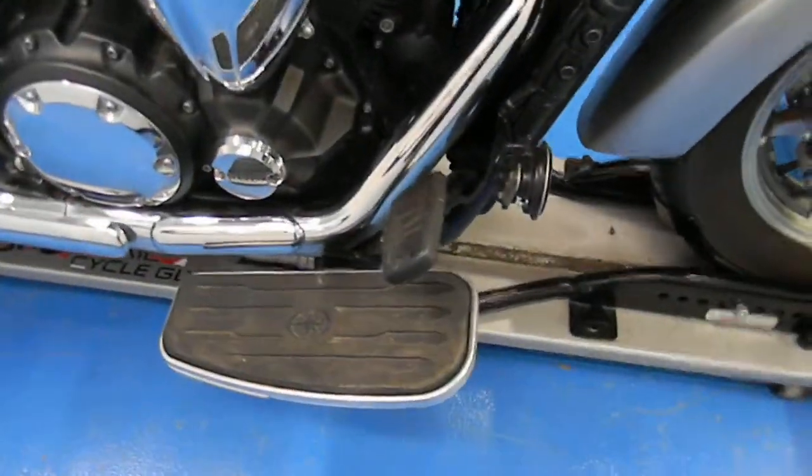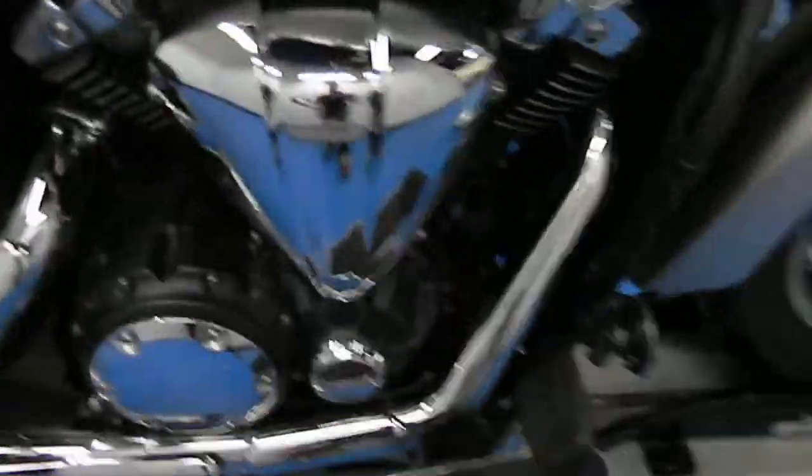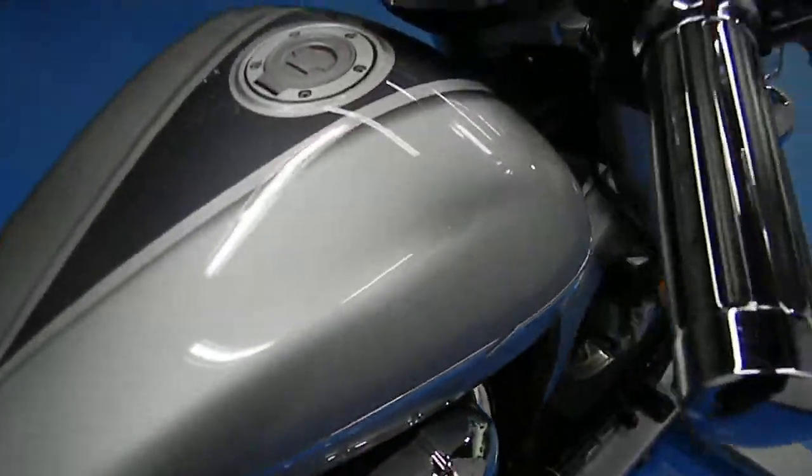It's a fuel injected, liquid cooled 1300cc touring bike. It's got the floorboards on there. See the air cleaner's clean. Still has the stock exhaust. It does have some nice aftermarket grips on there. Bar ends and mirrors are both very clean.